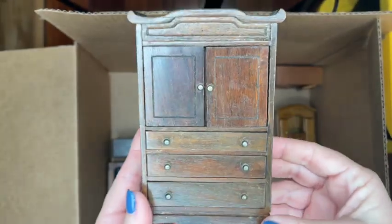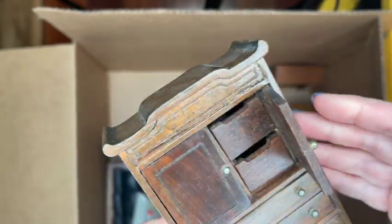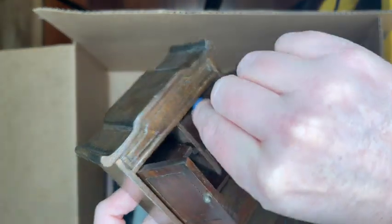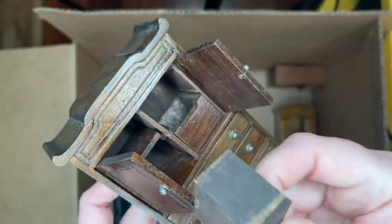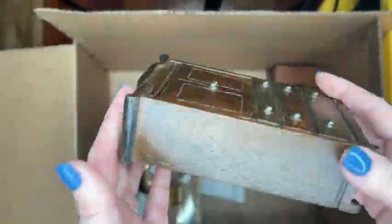Here's an Asian style wardrobe — it doesn't have any labels and I haven't seen this piece before, so if you know the brand please let me know. When you open the top cabinets, the drawers pop out, there's a shelf on the side, and all the drawers are removable as well.